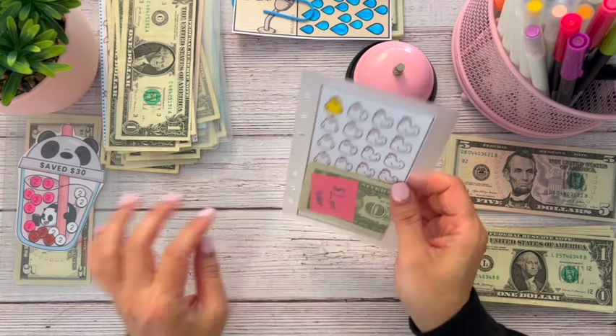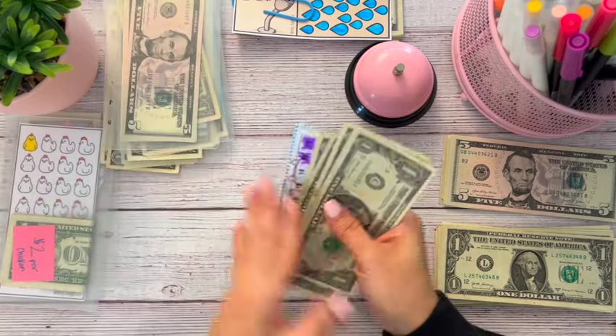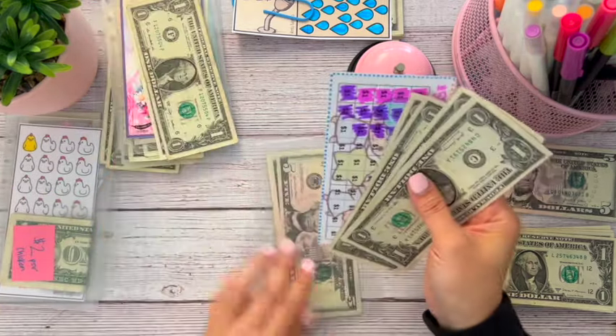I'm going to just put this in the front so I don't forget. That way we can do $2 per mother clucker. Each mother clucker is $2. Oh my gosh, I don't know why you guys, I really don't know why. Okay, don't mind me over here.